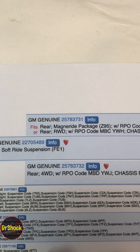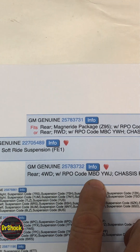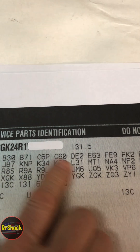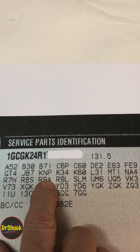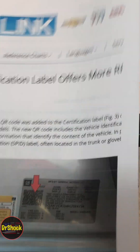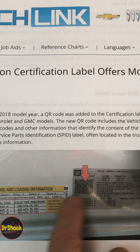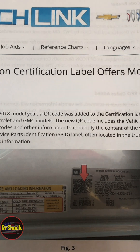In today's video, when you're trying to find parts you come across a regular production option code — these three-character symbols that you need to identify. Where do you find them? In the mid-80s up to 2018, you'd find a sticker, and I'll show you all the places the sticker could be found where you'll see these codes listed. Starting in 2018, GM went to a QR code. Not all models got it, but I'll show you the ones that did — it would be on the driver's side door or door jamb.